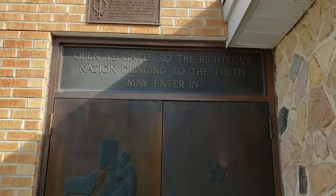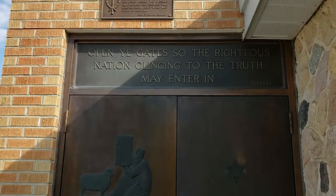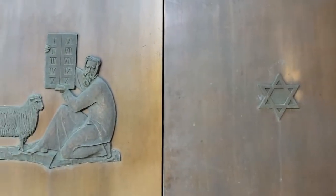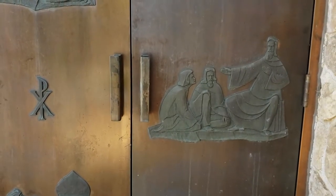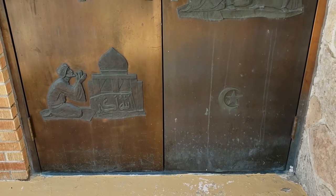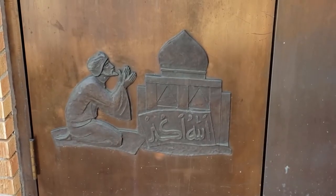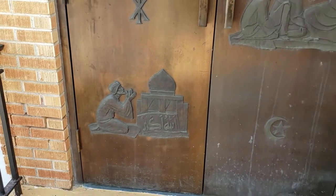I found the door into the tower. On top it says: 'Opening gates so the righteous nation, clinging to the truth, may enter in.' On the door we have the three different religions — Judaism and the stone tablets given to Moses, Jesus preaching to the apostles or followers, and what I believe to be Islam and the reclamation of Mecca by Muhammad — though they don't often depict Muhammad in drawings, so it could just be Mecca in general.